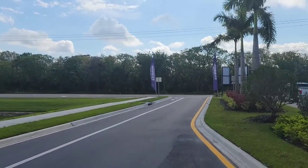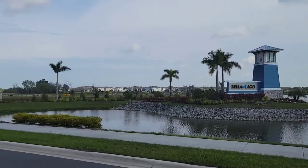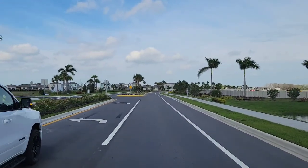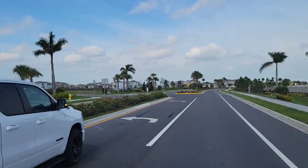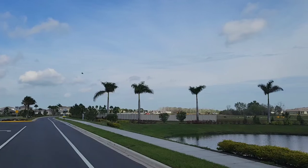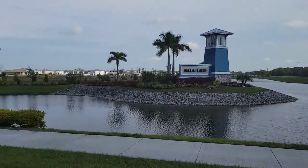So I'm here at Bela Lago, right here off of 301, at the entrance to the community. There's a nice landscaped entrance. You basically have a couple sides of the community — you've got some smaller homes on this side, bigger homes back on this side, and there's another entrance up 301 a little bit further as well.